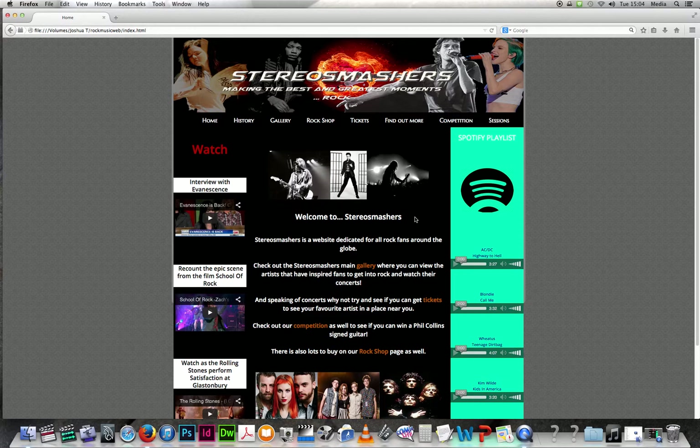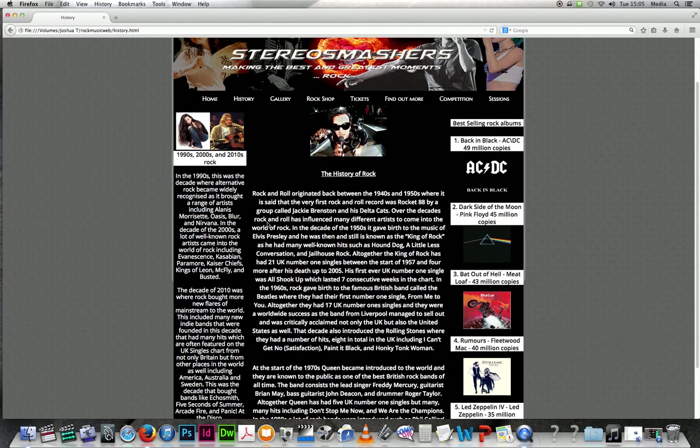In my final design, instead of five pages I created eight pages. Each page is very informative. On my history page I have quite a lot of text — it has the most text out of the eight pages — but it also has images. It has best-selling rock albums on the right, and the 1990s, 2000s, and 2010s rock on the left.